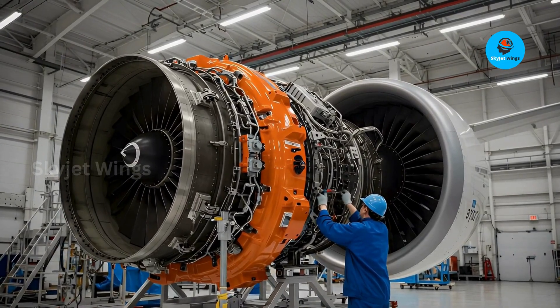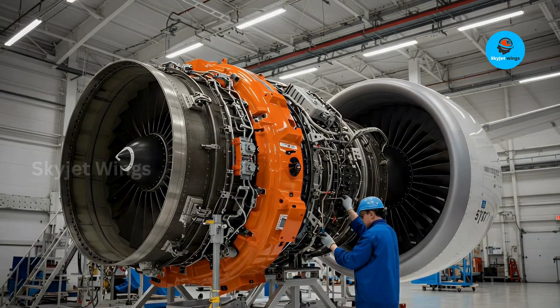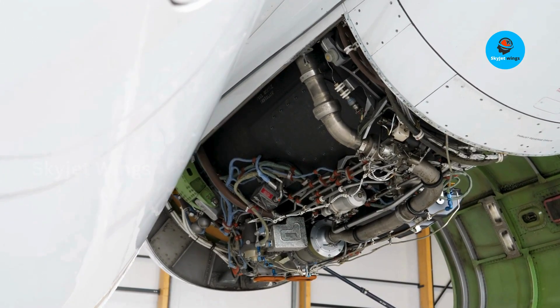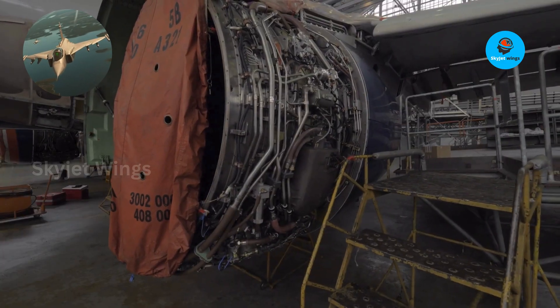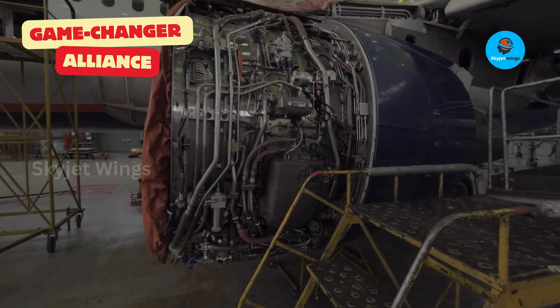What if the most crucial piece of NATO's air defense isn't a stealth fighter, but a single engine? The Gripen, often overshadowed, holds a secret weapon at its core — a Rolls-Royce powerhouse. Discover how this engineering marvel grants the Gripen unparalleled agility, and why it's a game-changer for the Alliance.